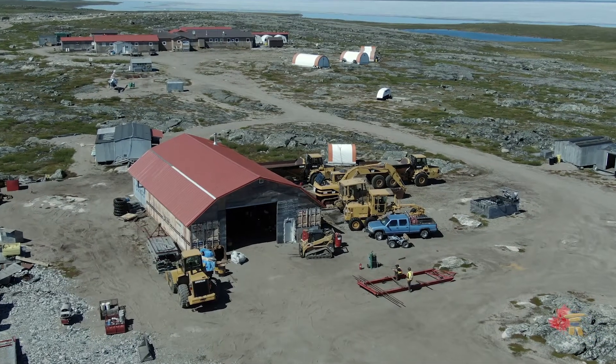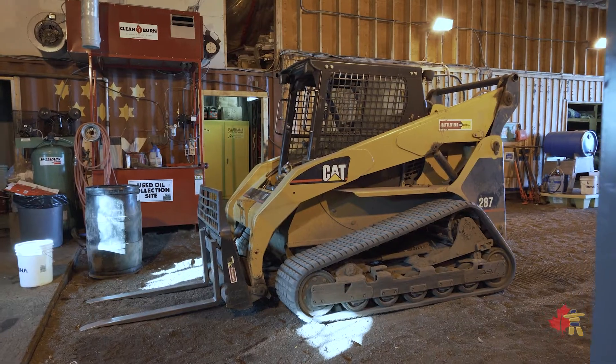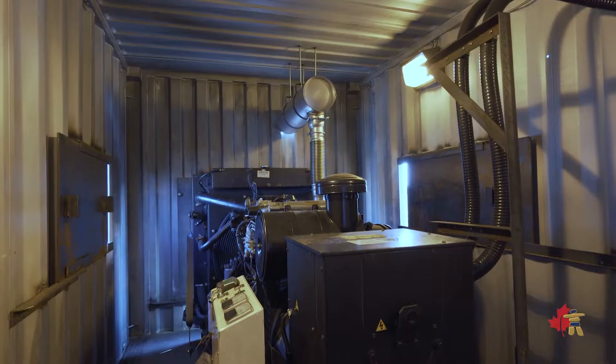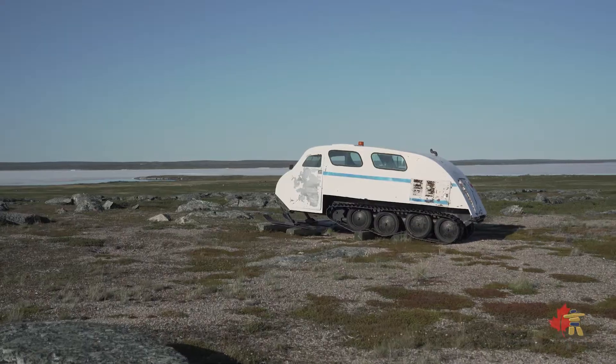We've been putting a lot of work into upgrading the airstrip for the coming drill program. We have a large garage full of heavy equipment: a couple of 25-ton Cat 250 haul trucks, a 950 loader, a Cat 287 skid steer, a 320 excavator, and an E5 dozer. Our main generator is fairly new and could last quite a while yet. All this equipment has given us a real boost in moving the project forward at relatively minor cost.